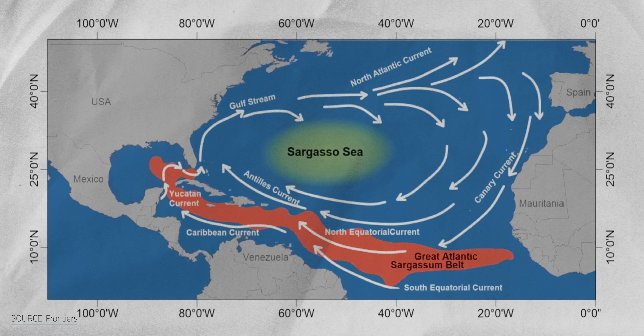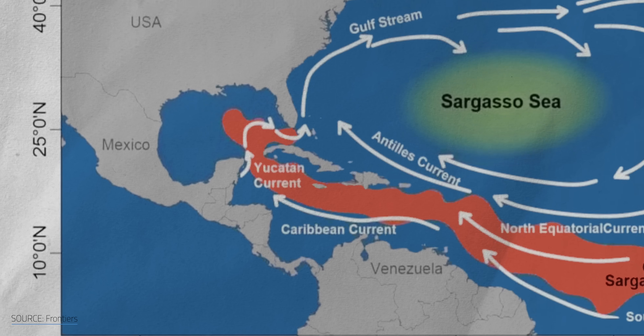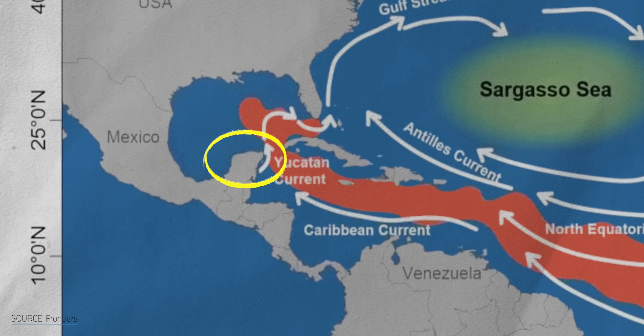Since then, it's been making an annual return to the Caribbean — like a bad sequel with a bigger budget. Most of the seaweed hits the windward coasts of the Antilles Island Arc and Mexico's Yucatan Peninsula.